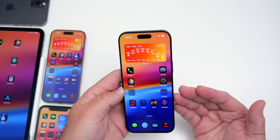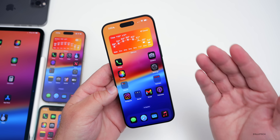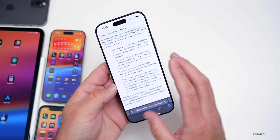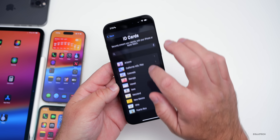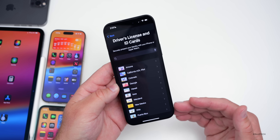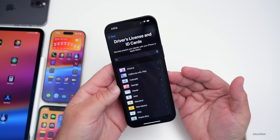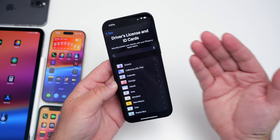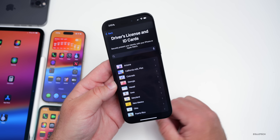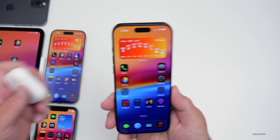Apple's digital ID has been a very slow rollout, as different states in the USA have to work with Apple to allow the integration. Apple has added eight additional states planned to add the feature: Montana, West Virginia, Connecticut, Kentucky, Mississippi, Oklahoma, Utah, and Illinois. The states have to work directly with Apple and local governments, which is why the rollout has been slow.